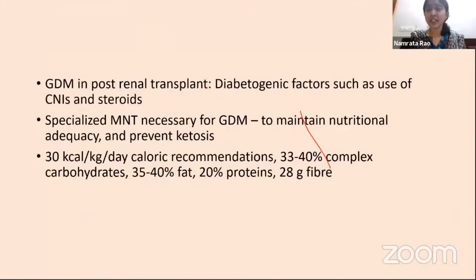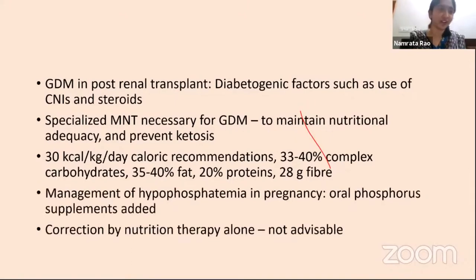GDM in post-renal transplant is attributed to diabetogenic factors such as CNIs and steroids, and in some cases linked to longer dialysis vintage prior to transplant. Specialized medical nutrition therapy for GDM aims to maintain nutritional adequacy, prevent ketosis, and prevent macrosomia and other fetal problems. Up to 30 kcal/kg/day is recommended, of which 30–40% should be complex carbohydrates, 35–40% fat, 20% proteins, and at least 28 grams of fiber.